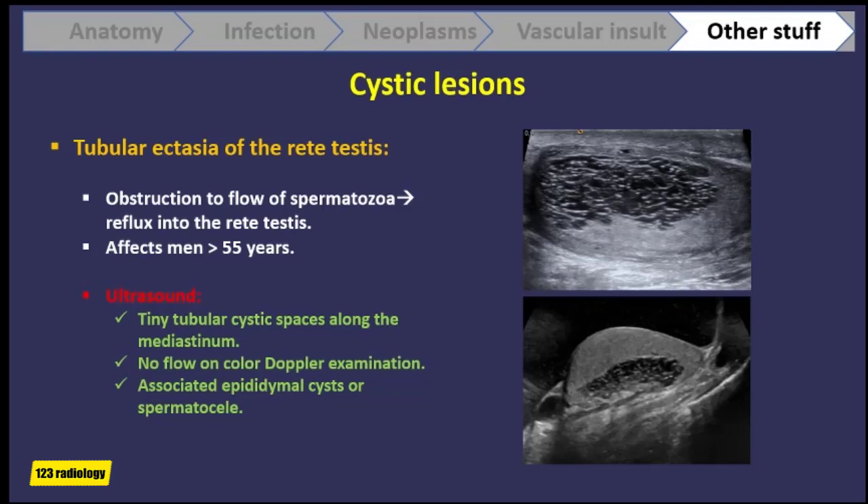In tubular ectasia of the rete testis, there is some obstruction to the flow of spermatozoa, causing reflux into the rete testis. It typically affects men over the age of 55. On ultrasound it appears as tiny tubular cystic spaces along the mediastinum, with no mass effect and no flow on color Doppler. Associated spermatocele or epididymal cyst is common.